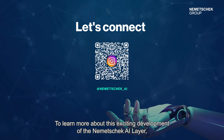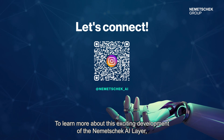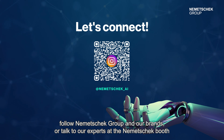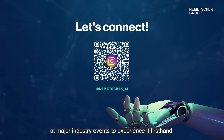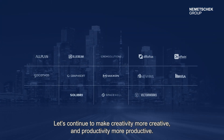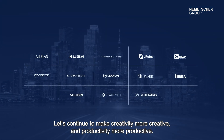To learn more about this exciting development of the Nemechek AI layer, follow Nemechek Group and our brands, or talk to our experts at the Nemechek booth at major industry events to experience it firsthand. Let's continue to make creativity more creative and productivity more productive.